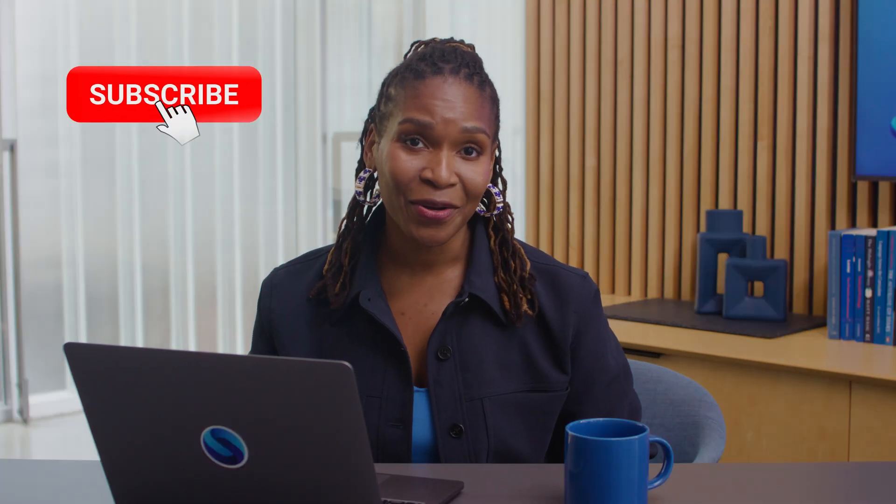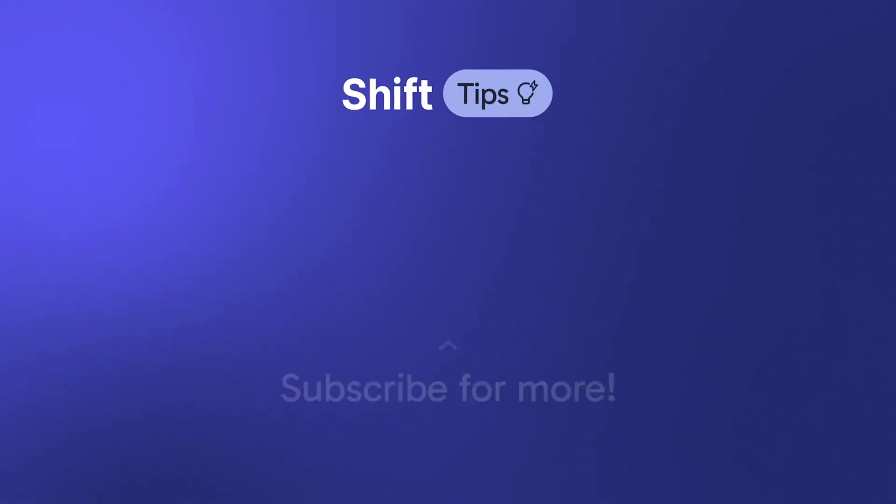That's all I've got for you today. That's the way the cookie crumbles. I at least hope you feel a little more certain when accepting cookies from strangers. If you enjoyed today's video, make sure to subscribe and stay tuned for more Shift Tips. See you next time.